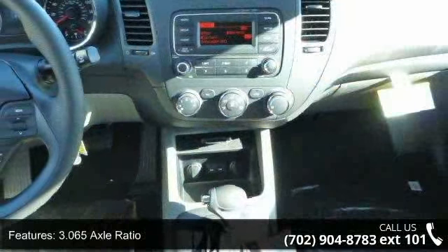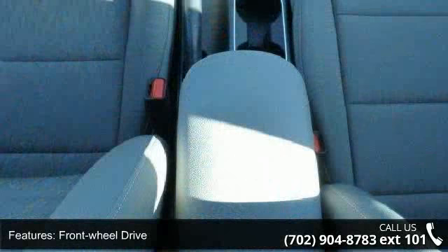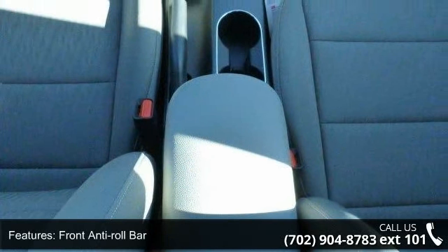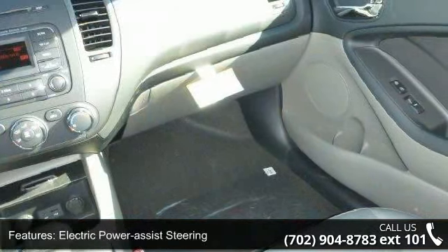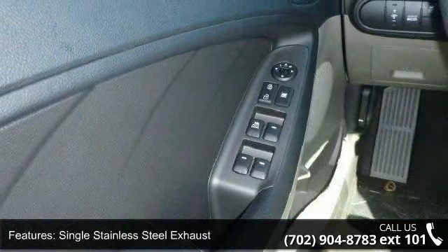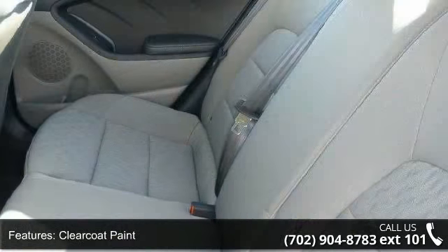3.065 axle ratio, front wheel drive, front anti-roll bar, electric power assist steering, single stainless steel exhaust, clear coat paint, black side windows trim, light tinted glass, fully galvanized steel panels, and trunk rear cargo access. Low mileage is an important factor in your purchase, and this